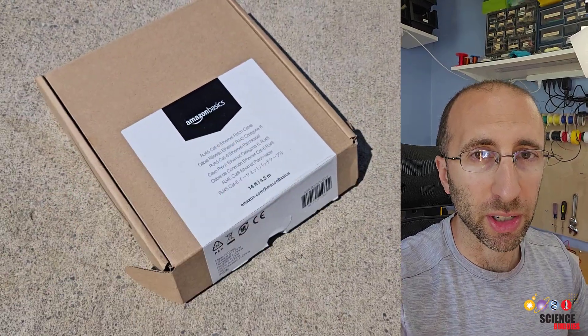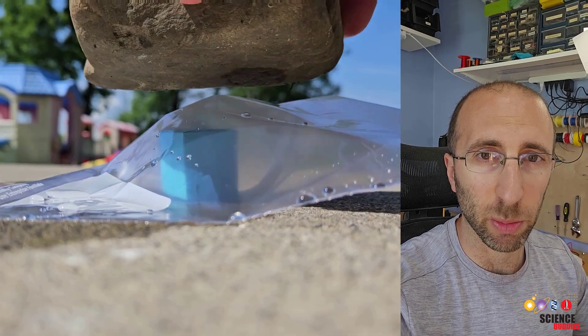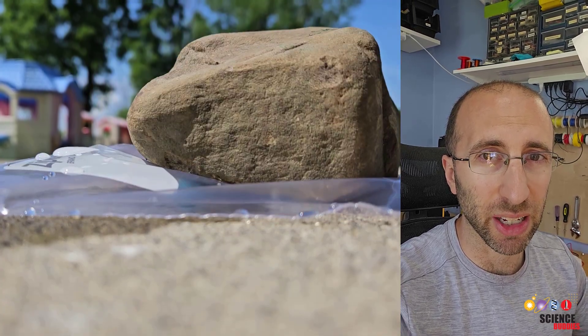So for a cool science or engineering project, you can try to run the gauntlet and design something to protect them from a series of hazards, just like in a MrBeast video.